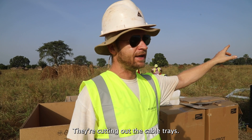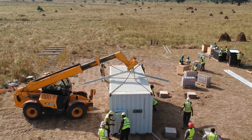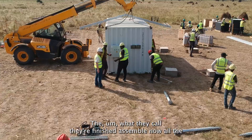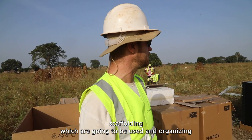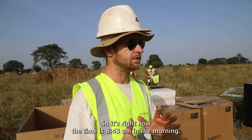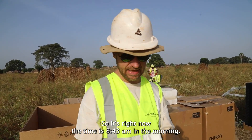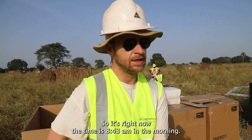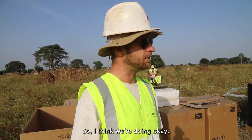They're cutting out the cable trays. They've finished assembling all the scaffolding which is going to be used, and organizing all the tools and everything. So right now the time is 8:43 in the morning. I think we're doing okay.